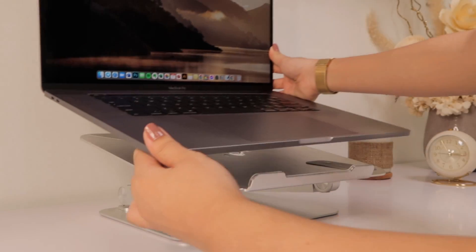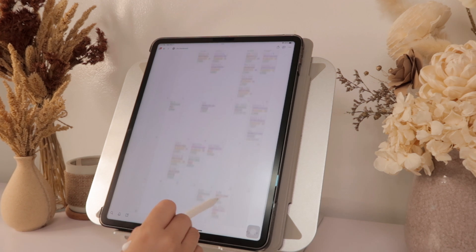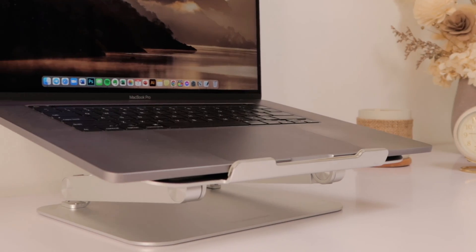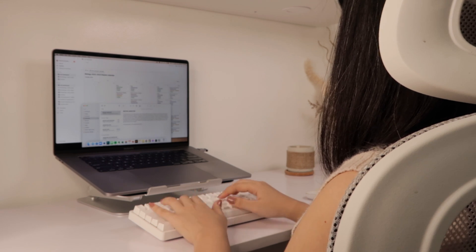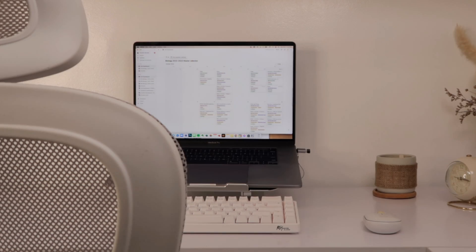Their L5 laptop stand can be adjustable to multiple angles depending on your need. It's not flimsy at all — it's durable, sturdy, and compatible with a wide array of devices. The aluminum surface also has rubber pads so it keeps your laptop cool and ventilated and avoids scratches. Before receiving this laptop stand, I had a really hard time with online classes because I was always hunched forward trying to level my eyesight with my screen — my neck, wrists, and back were hurting. With this laptop stand, I now have the proper viewing height to boost my productivity while reducing physical strain.